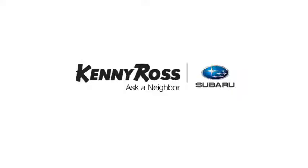That's the thing. If you promise something, you deliver what you promise. Kenny Ross Subaru, home of the 30-Day Price Promise.